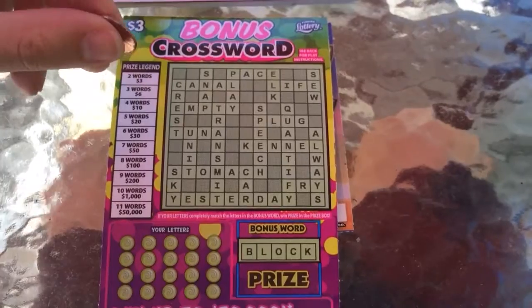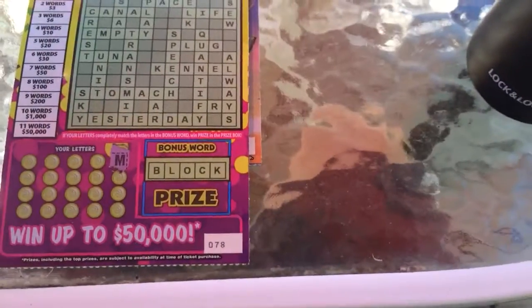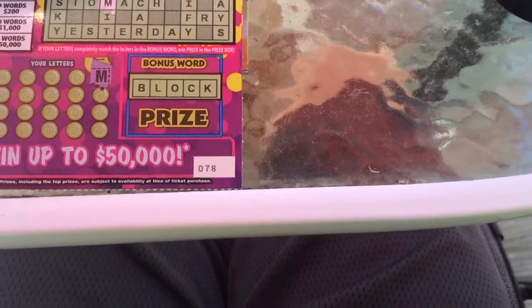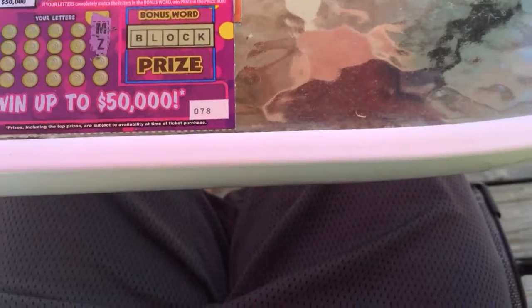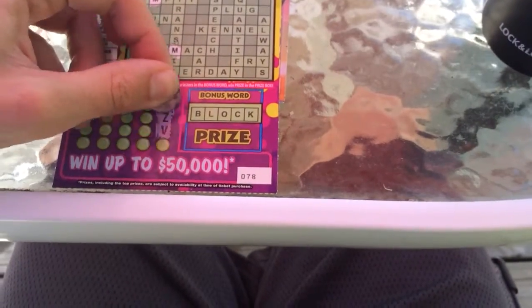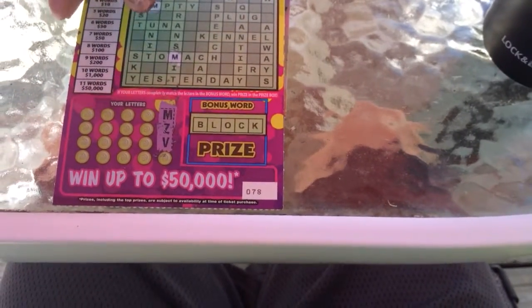Alright, so here's the bonus crossword. I'm just going to try to hold the camera properly here guys, sorry I know it's not perfect. There's M. I'm famous for missing numbers — I mean letters in this one. If I miss any I'll keep checking. Let me know, guys — I'll double check them later to make sure I didn't miss anything. Z — whichever way you want to say it. V for Victor.